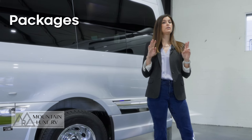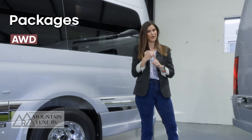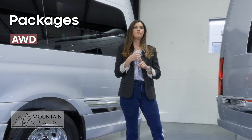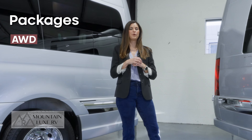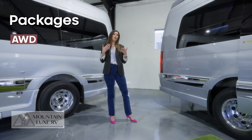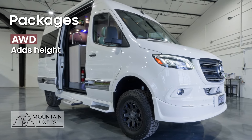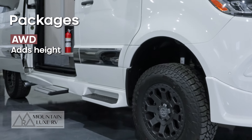Next, we're going to talk about packages. There are really only two packages to consider: whether or not you want all-wheel drive instead of the standard rear-wheel drive, and whether or not you want the lithium-ion battery package — the ion package. All-wheel drive is something a lot of people love. It's a great insurance policy for those sticky situations you might get into while out on the road. Some people find they don't end up needing it, so there is a small cost increase — it's worth considering. If you do go with all-wheel drive, just know your van is going to be a little bit taller, not only to get into a garage but to walk into the unit. You get a little bit more ground clearance, but an extra step into the van.